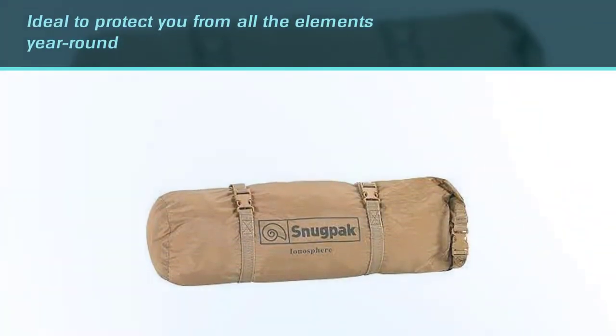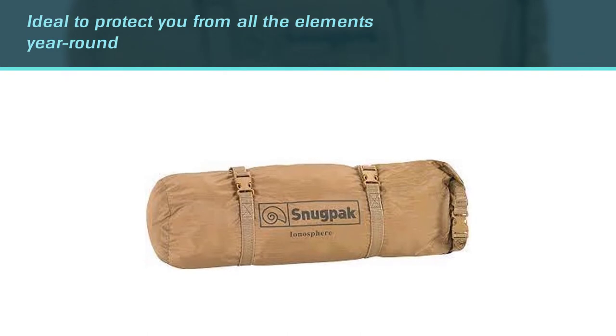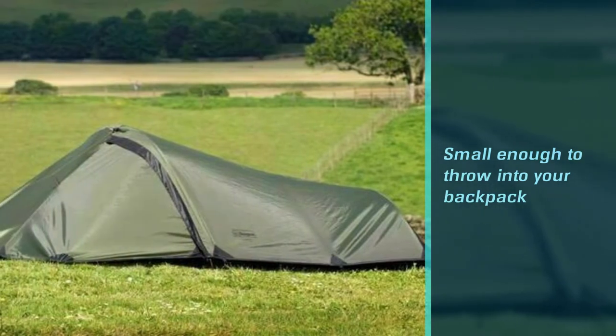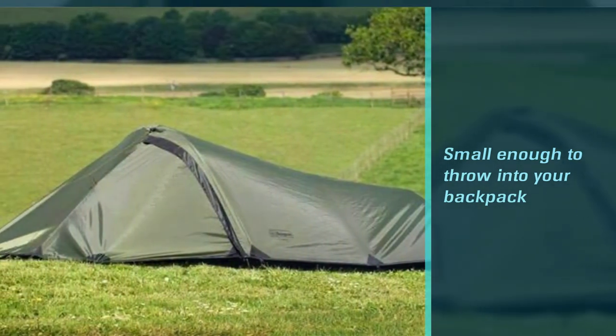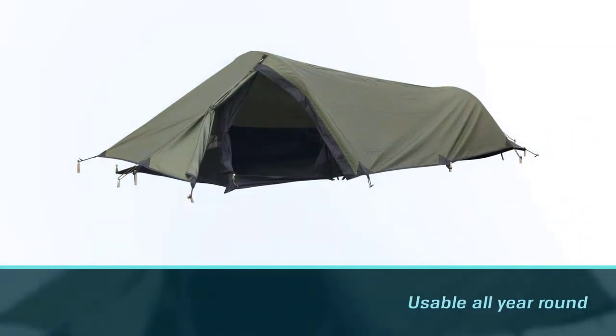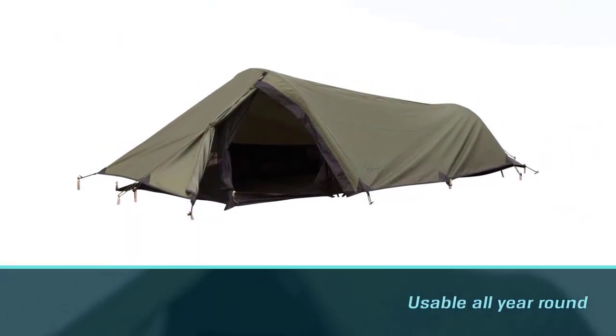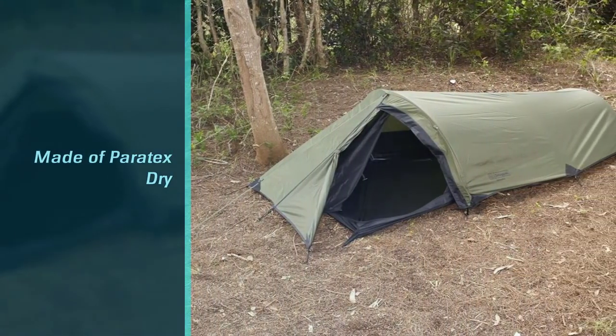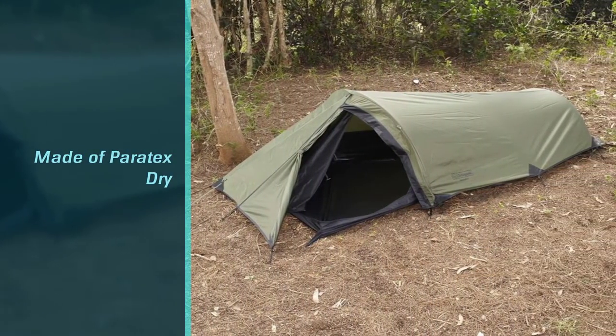It's still small enough to throw into your backpack without having to weigh you down. What's great about this bivvy is that it's usable all year-round, rather than just spring and summer. The fabric is made of Paratex Dry which is highly breathable and allows the moisture to escape, preventing any condensation from occurring. The 5000mm hydrostatic head ensures that you stay dry and wind-free while you're enclosed inside.